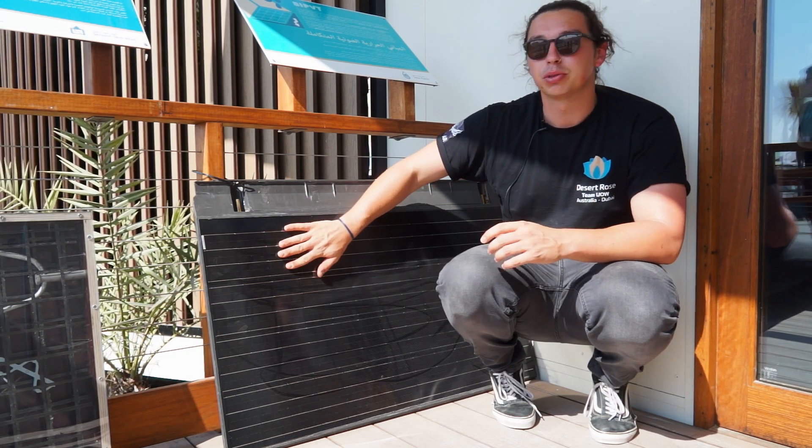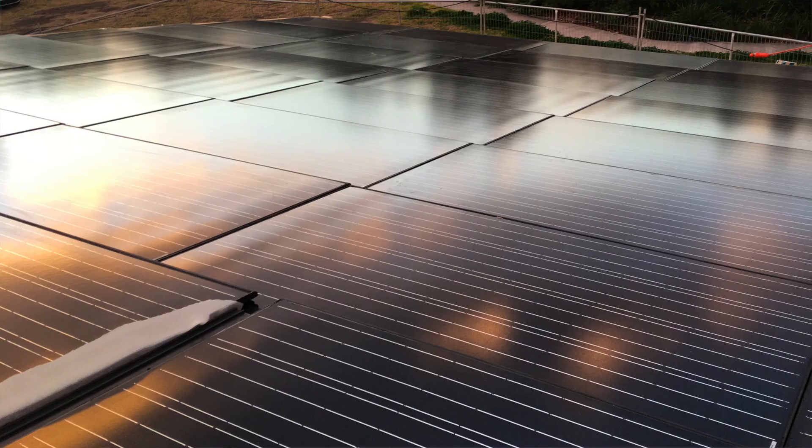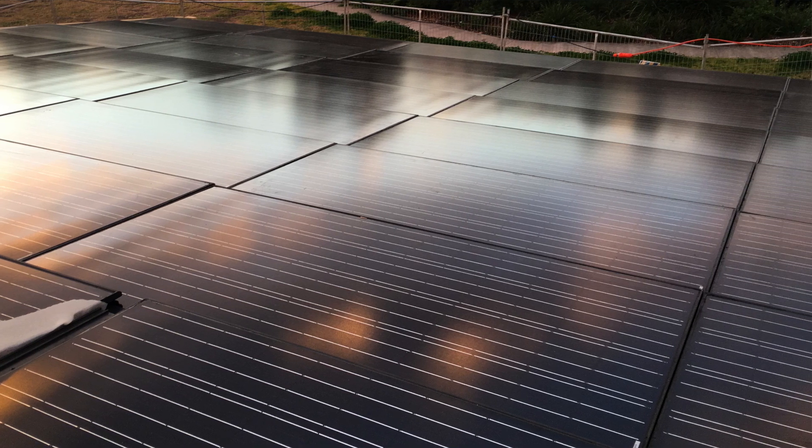Here in Dubai, where the panels get really, really hot, we can expect an increase in efficiency of up to about 10%, which would be the equivalent of having a full extra kilowatt of solar installed on the roof.